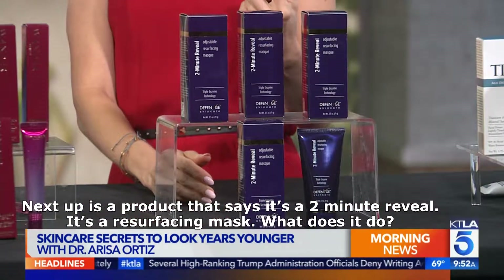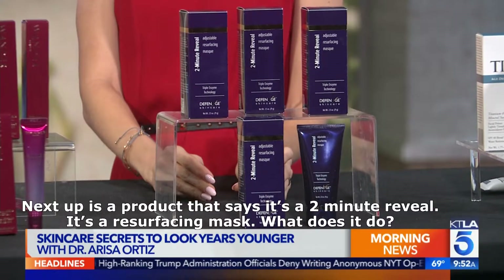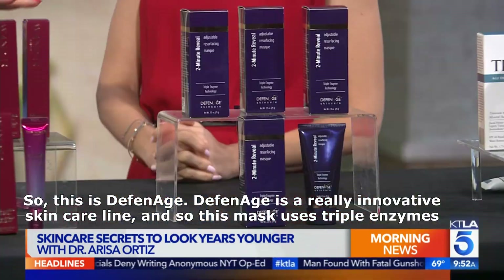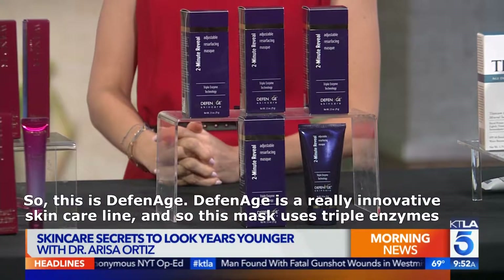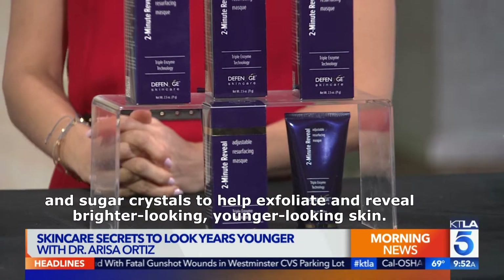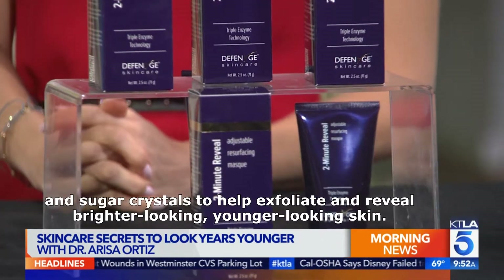Next up is a product that says it's a two-minute reveal — it's a resurfacing mask. This is DefenAge. DefenAge is a really innovative skincare line, and this mask uses triple enzymes and sugar crystals to help exfoliate and reveal brighter, younger-looking skin.